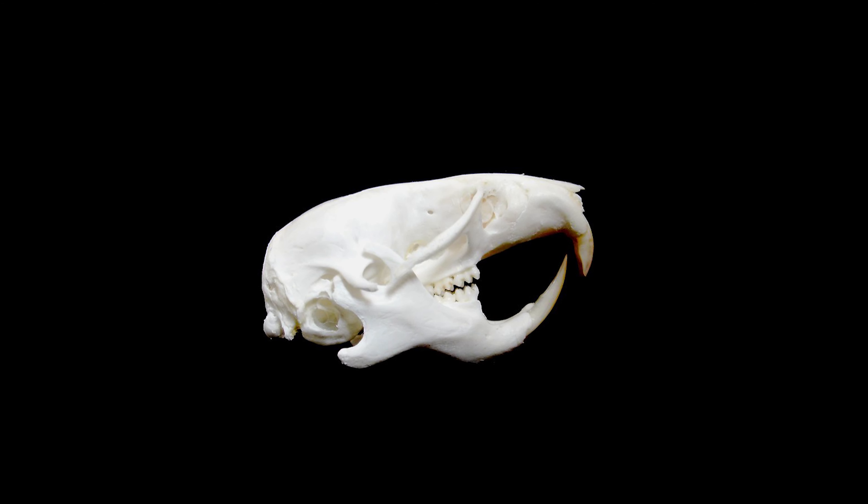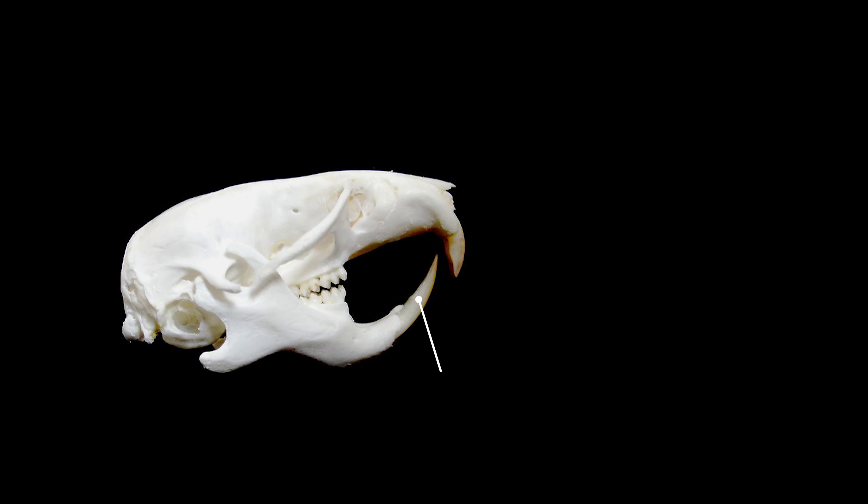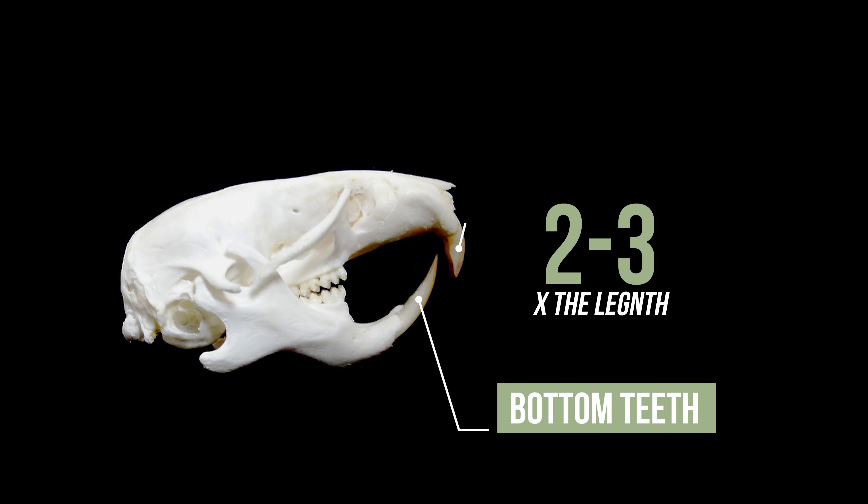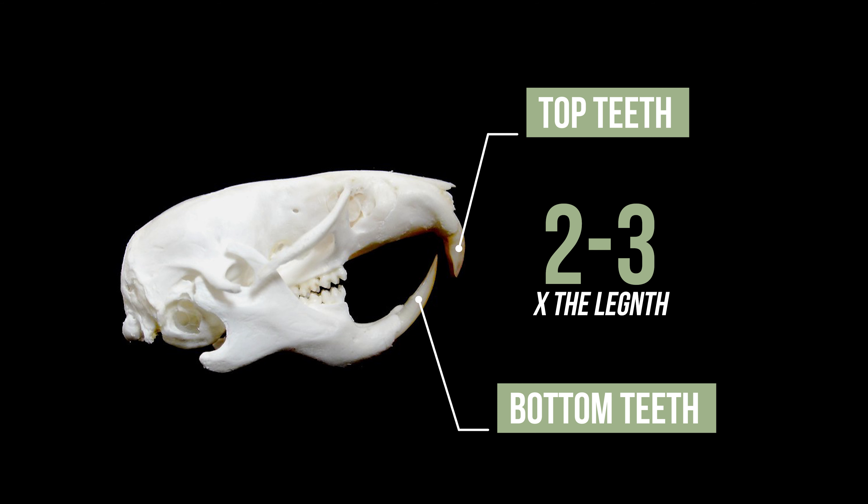So how do you know when your hamster's teeth are overgrown? Many may panic when they see their hamster's bottom teeth for the first time because they look way too big for their mouth. But the bottom teeth should always be two to three times the length of the top teeth. Now, if you start to notice they're looking longer than that, or they're starting to curl or become misaligned, that's probably a sign that they're going to have to get trimmed.